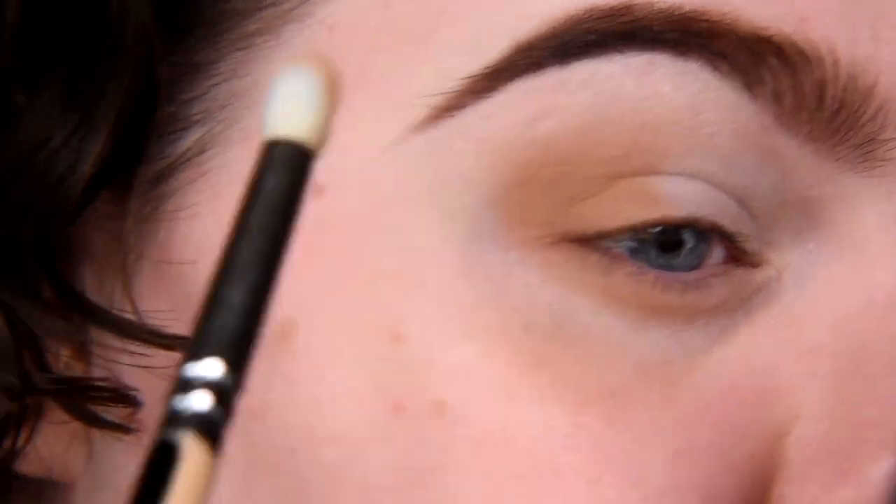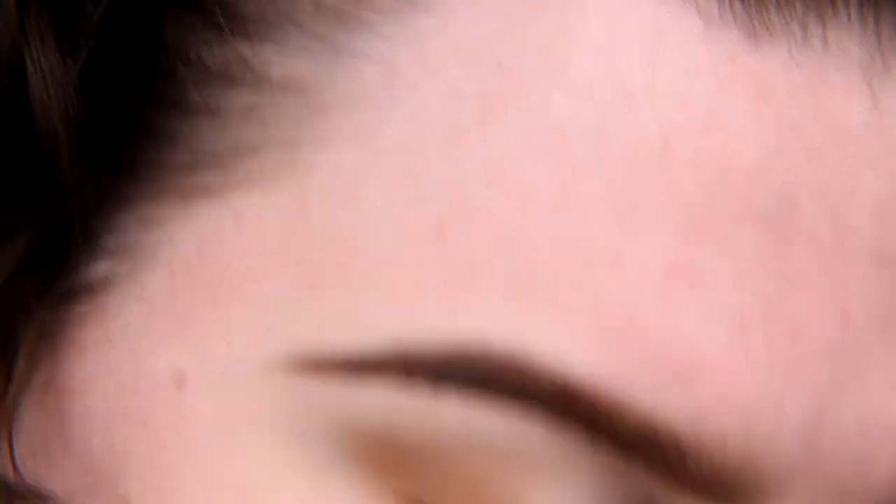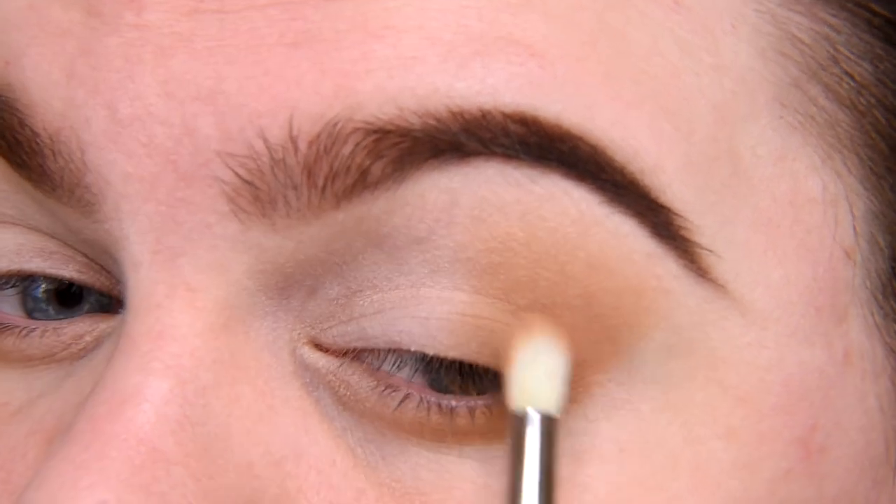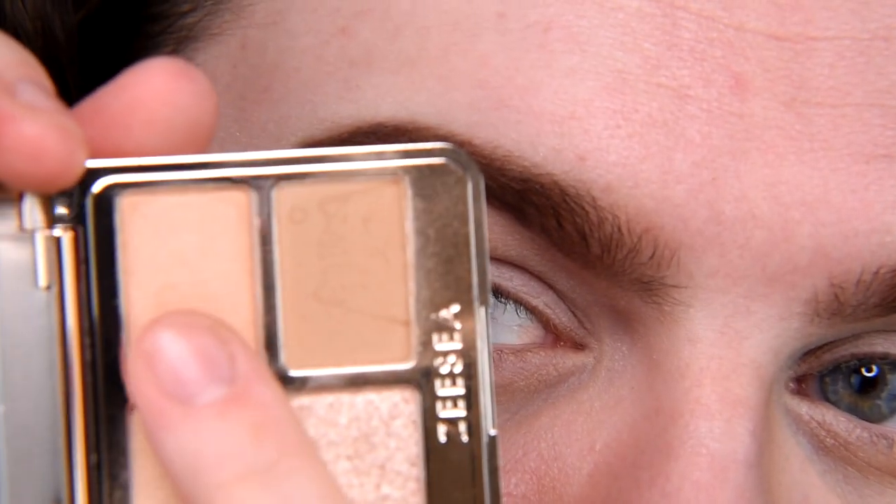This shade looks more like a transition shade than the darkest in the palette, but for daily very quick makeup it's a nice shade. Blending is pure pleasure. I already have the same feeling I had in my previous video — for me, this is already sufficient makeup. These eyeshadows from these little palettes are so delicate in a very good way. I can build them up, but at the same time they blend gorgeously.